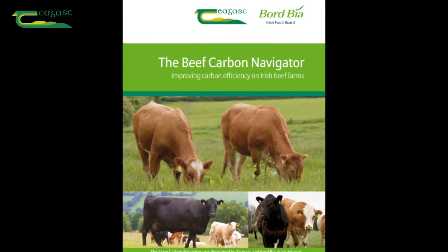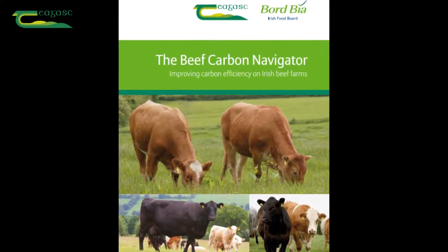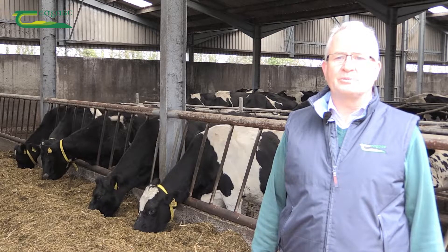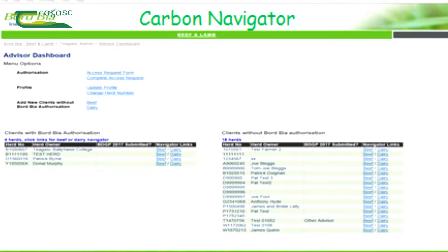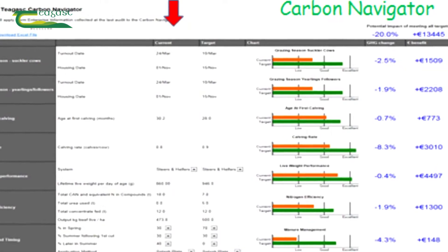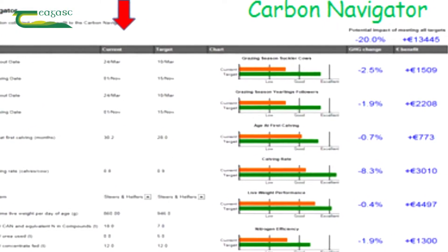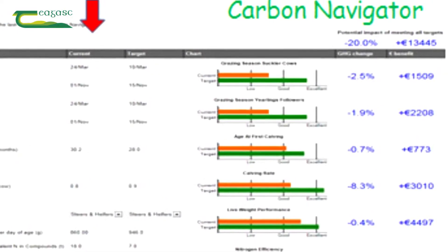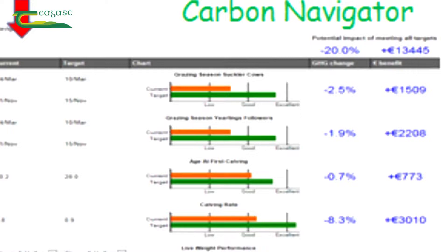In 2012, Chagas and Bord Bia jointly developed the Carbon Navigator as a decision support system to assist Irish farmers to reduce their emissions. There were a number of objectives: firstly, to raise awareness amongst farmers and advisers and to provide information on the measures they could take; secondly, to encourage farmers to set targets for emissions reductions; and thirdly, to provide detailed advice on how to implement those agreed actions.